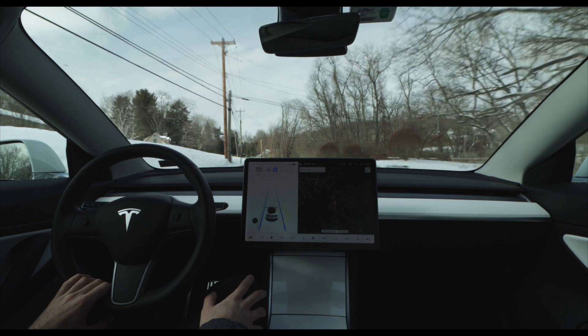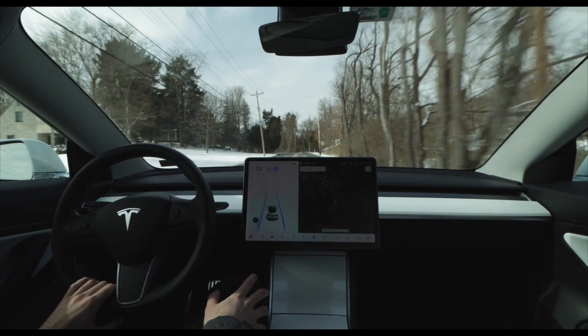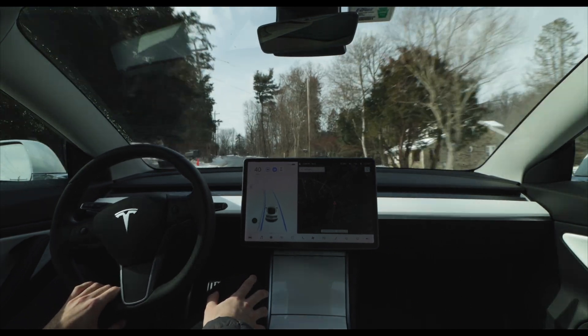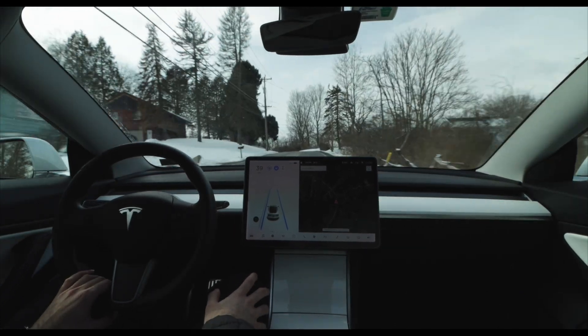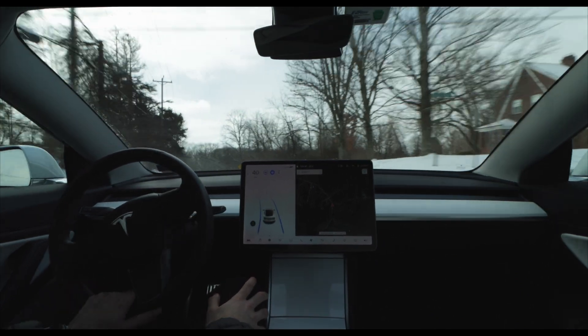This particular stretch of road I've talked about and shown in previous videos. It offers a good mix of road conditions that really challenge full self-driving. But particularly today, we're going to be looking at the top of hills and how the car handles those turns. Right up ahead, you'll see the road is coming to a peak, and it's going to curve to the left.